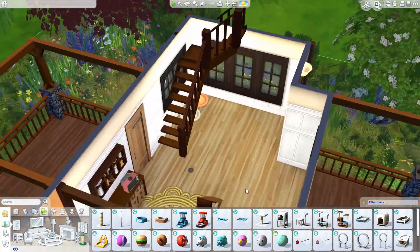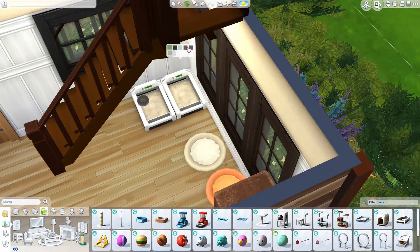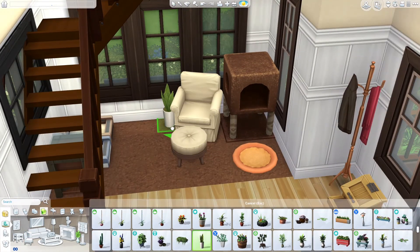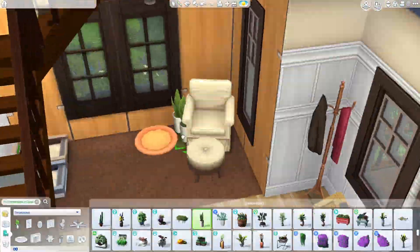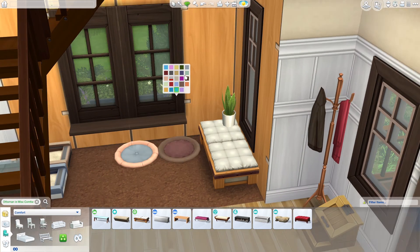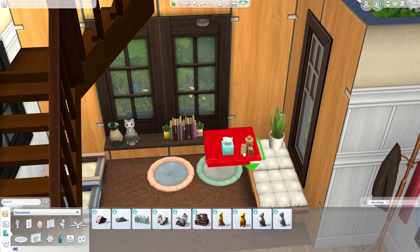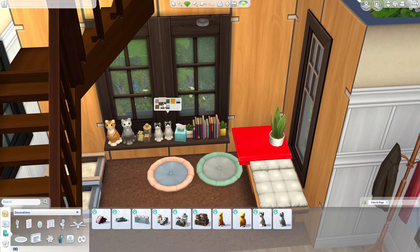Here we are doing the living space. I use this small TV from Eco Lifestyle and I love that TV because I imagine myself living in this house — I'm not a TV person, I'm more into laptop or PC. I tend to spend my free time on YouTube, Netflix, HBO Go, or Disney Plus. Just those streaming services — regular TV is not my thing.